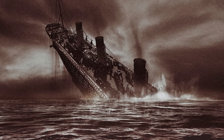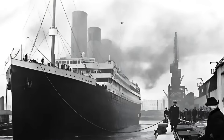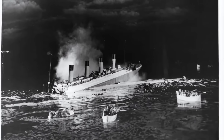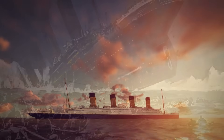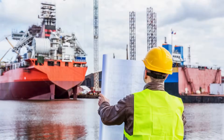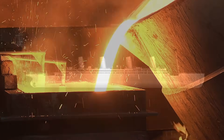Ultimately, the Titanic paid the price for the limitations of its time. Its builders weren't careless — they used what they had. And in many ways, the Titanic was a marvel of early 20th century engineering. But the disaster highlighted the dire need for better materials, better testing, and a deeper understanding of how environmental conditions affect structural integrity. In the years following the sinking, steel quality standards improved, ship designs changed, and material testing became more rigorous. The science of metallurgy advanced by leaps and bounds, and the Titanic played an important, if tragic, role in that progress.